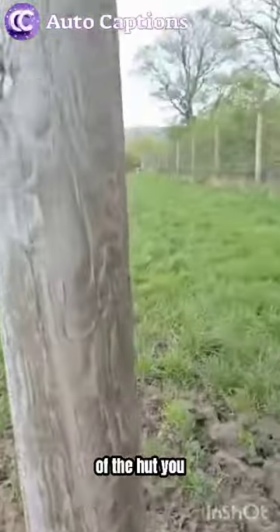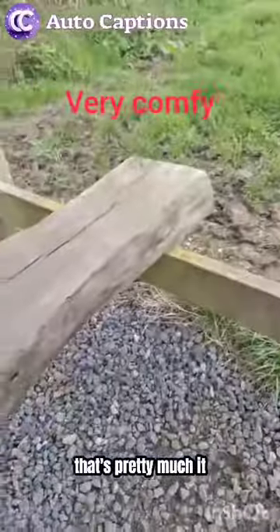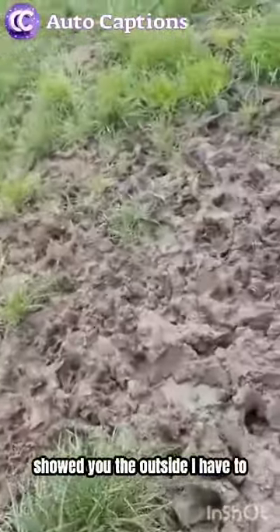And now for the grand tour of the hut - you've got the ceiling, and you've got a bench. That's pretty much it. Wait, hang on - I haven't showed you the outside.